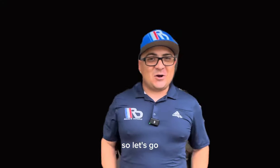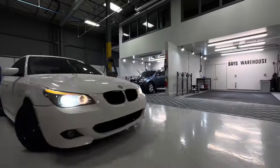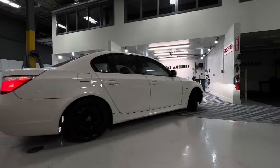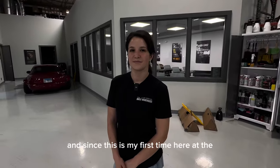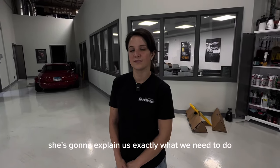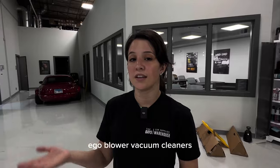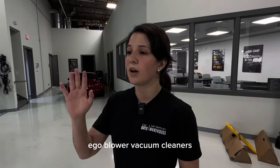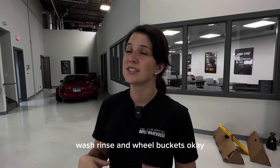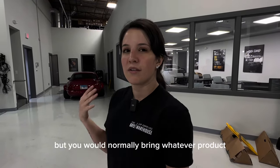We're here with Kim. Since this is my first time here at the base and I don't know exactly what to do, she's going to explain exactly what we need to do. Normally with a base rental you get the pressure washer, foam cannon, eagle blower, vacuum cleaners, wash mitt holders, wash, rinse, and wheel buckets. You would normally bring whatever products or towels you want to use, or you can shop in our retail store.